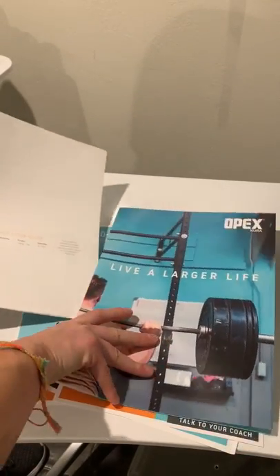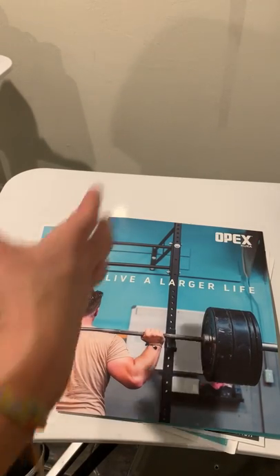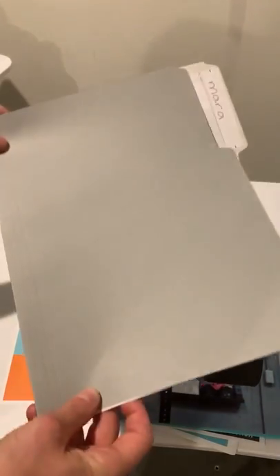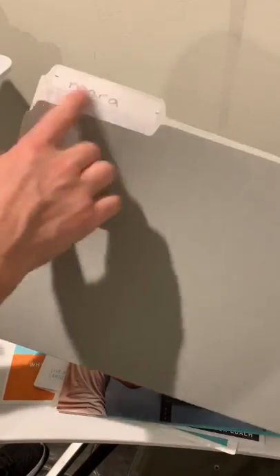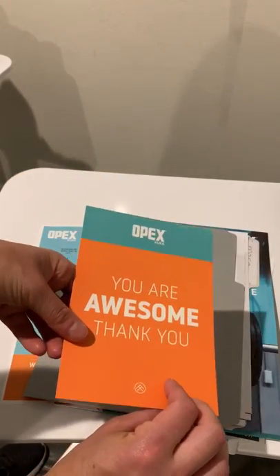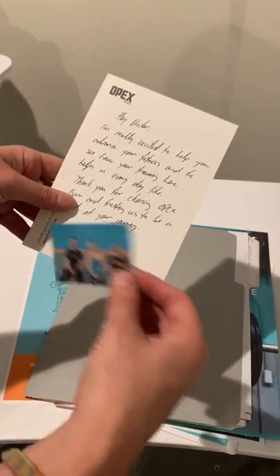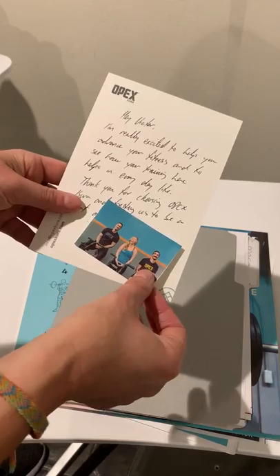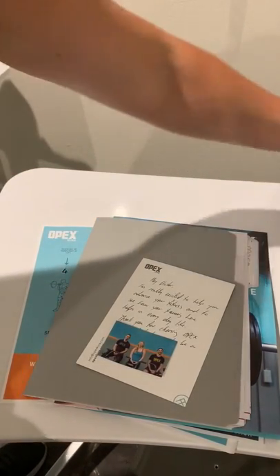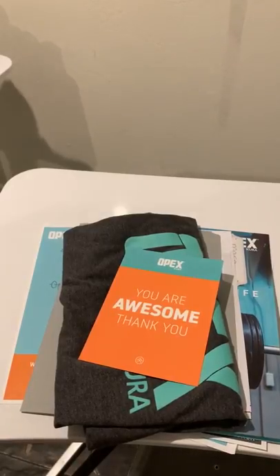I'm also going to show you one other thing we give out during onboarding — a shirt and postcard created by their coach. When a new client is coming in, the coach working with them is gonna find on day one a folder already created for that client with their name on it. This is where they keep any intake forms, but also a blank postcard they're gonna fill out for that client, along with one of our stickers. They'll write a nice welcoming letter with a picture of us all welcoming that client, then give me that client's shirt size so I can create their postcard and shirt to go in the mail as well. That is what we give our clients in their welcome package — please feel free to email me with any questions.